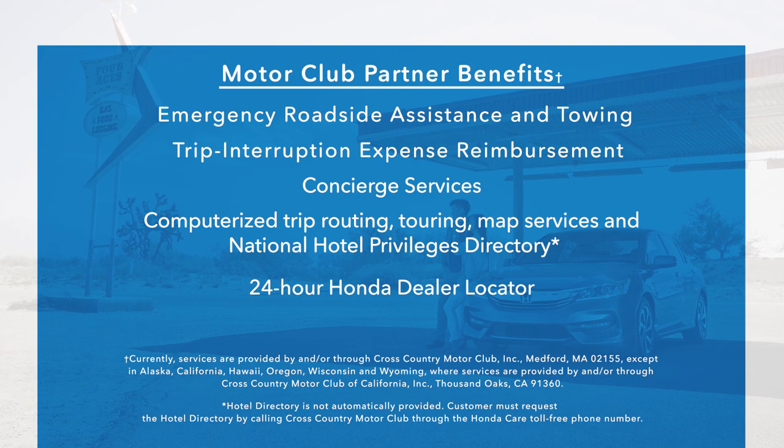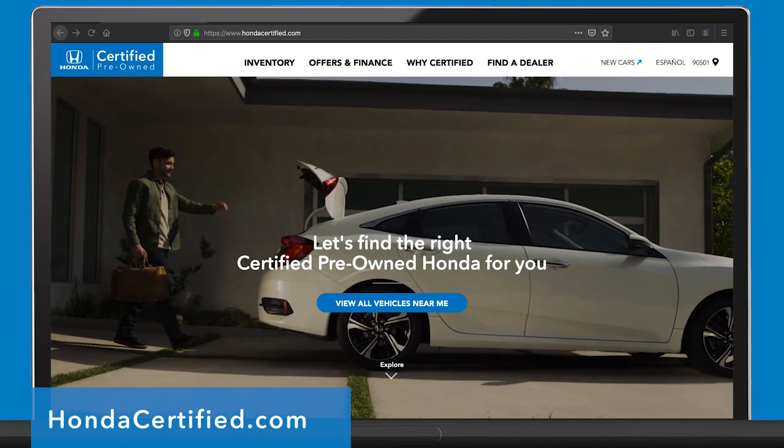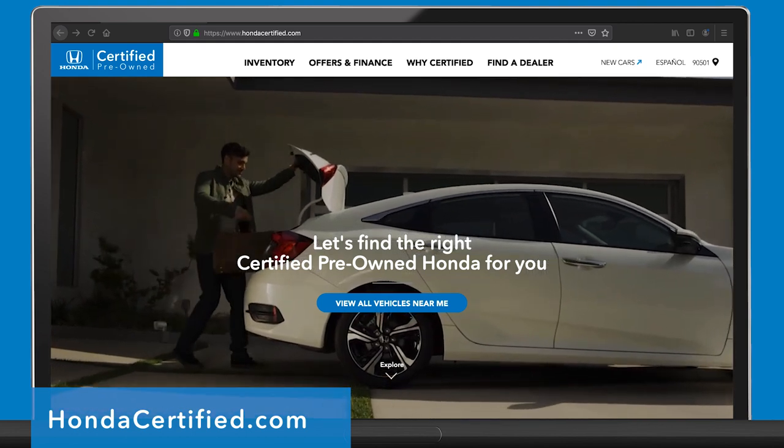Finding the right certified pre-owned vehicle for you has never been easier. Start your search today at hondacertified.com.